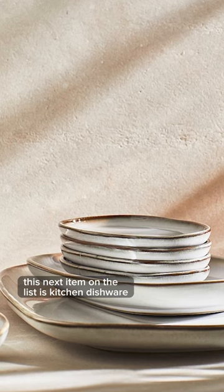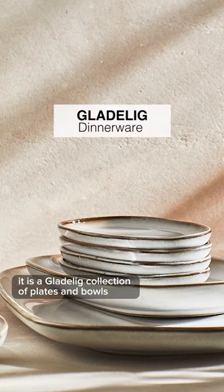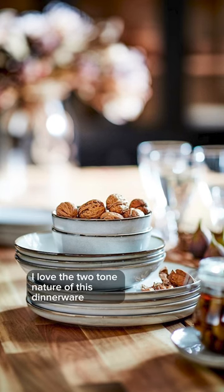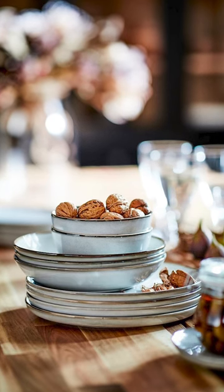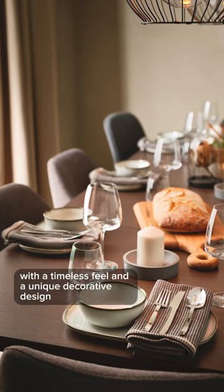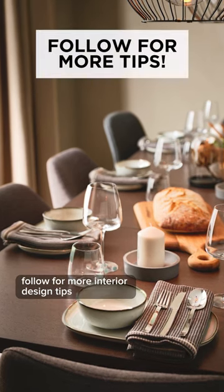This next item on the list is kitchen dishware — the Glaw Delic collection of plates and bowls. I love the two-tone nature of this dinnerware. It gives off a really artisan vibe with a timeless feel and a unique decorative design. Follow for more interior design tips.